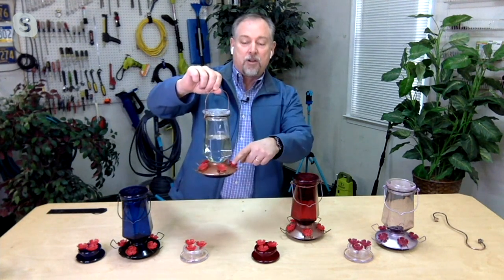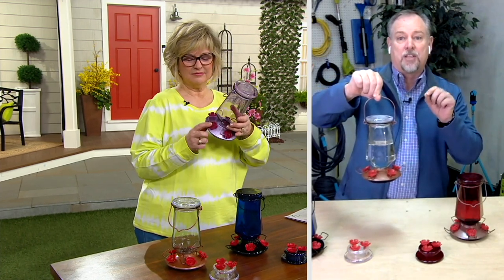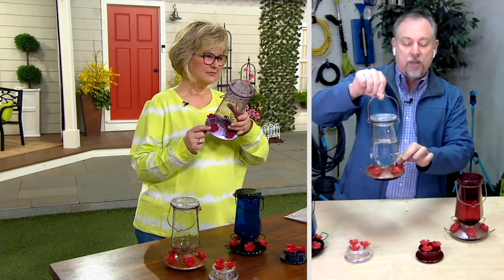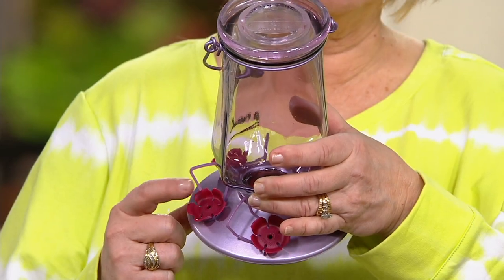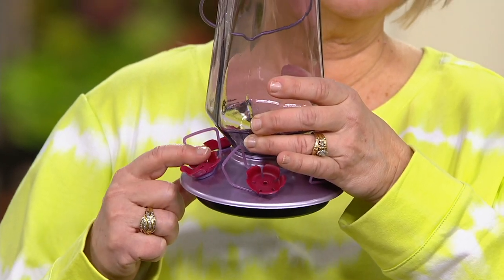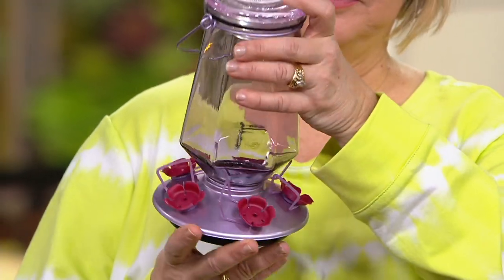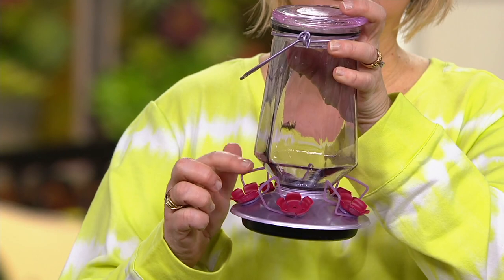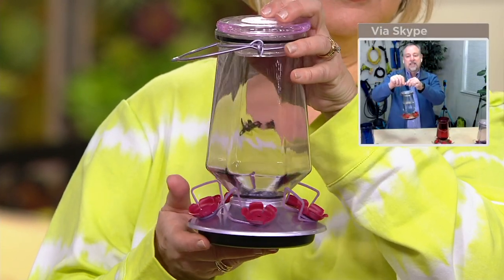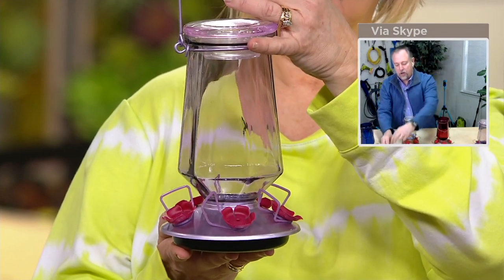The flowers on here mimic the hollyhock flower, and we did that for a specific reason — hummingbirds are attracted to that flower for the nectar. These are all rubber flowers, not plastic, so it's an easier landing spot and an easier way for them to feed. There's a little rest on there — those little metal pieces can fold out so that the hummingbird can sit on there to feed. They're also what we call bee resistant. We've made the stems on the flowers longer than a traditional stem.